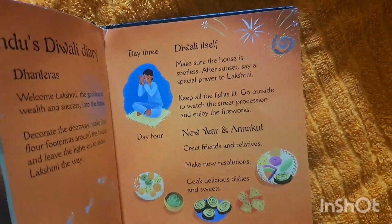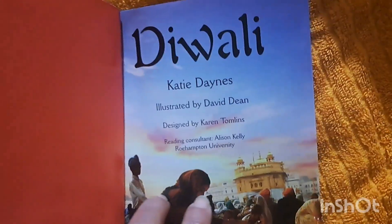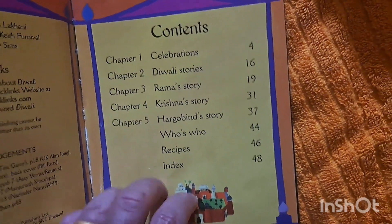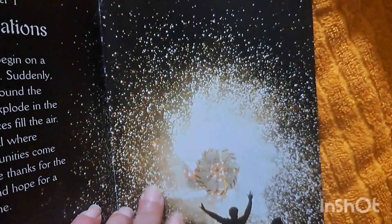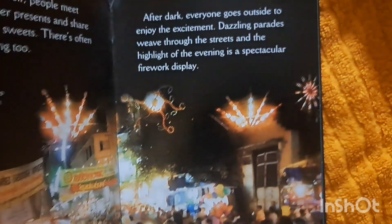I grabbed this one for Diwali. It has the celebrations and different stories, pictures, and the importance of Diwali.